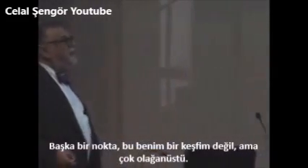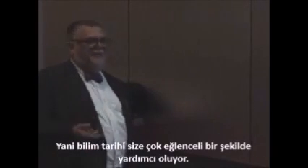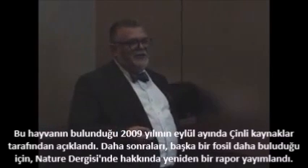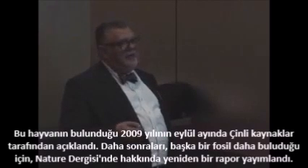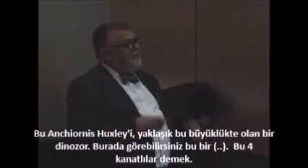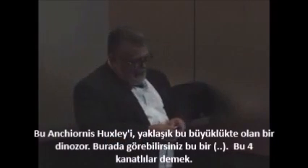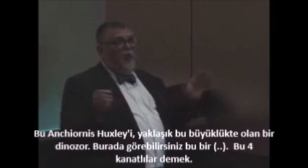Now, this is not my discovery, but this is a remarkable thing. History of science helps you in a very funny way here. This animal has just been found. It's been reported in the Chinese Science Bulletin, September 2009. There was also a report in Nature when they found another fossil of this. This is Anchiornis huxleyi — a dinosaur about this big. And you can see that it is a tetraptoryx, which means it has four wings.